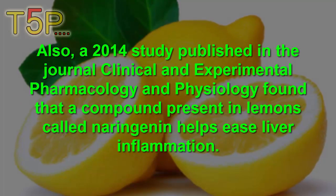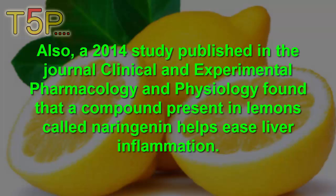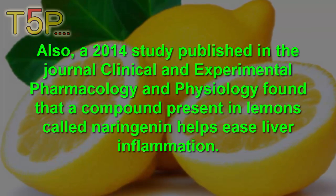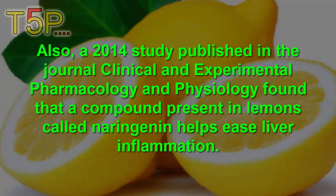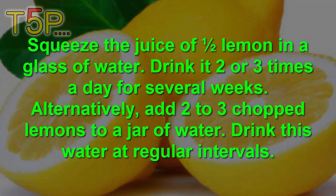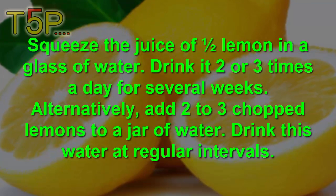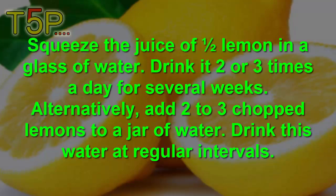A 2014 study published in the journal Clinical and Experimental Pharmacology and Physiology found that a compound present in lemon called naringin helps to ease liver inflammation. Squeeze the juice of half a lemon into a glass of water and drink it two to three times daily for several weeks. Alternatively, add two to three chopped lemons to a jar of water and drink this water at regular intervals.